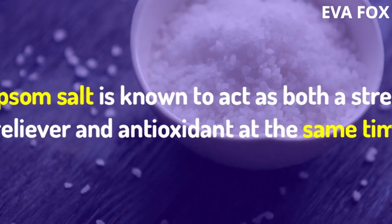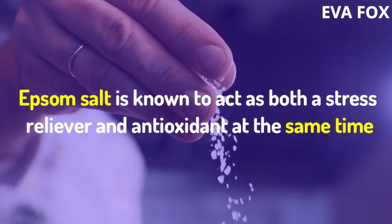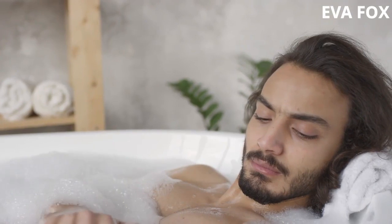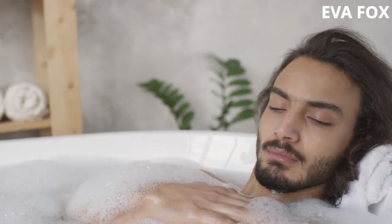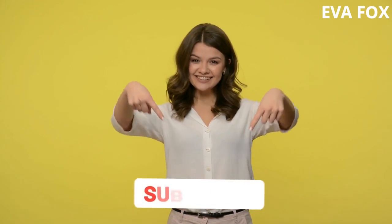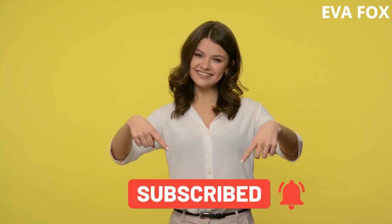9. Epsom Salt. Epsom salt is known to act as both a stress reliever and antioxidant at the same time. Taking a bath with 2 to 3 cups of Epsom salt can also help reduce body odor. If you are new to this channel, subscribe so you will be aware when we post another video on how to eat, live, and stay healthy.